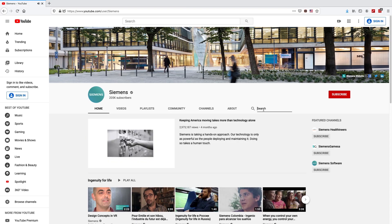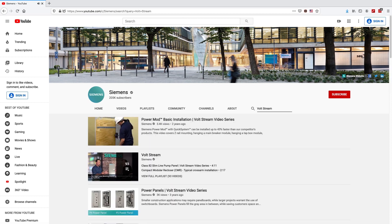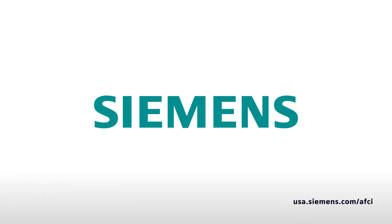Thank you for watching. For more how-to videos, visit YouTube and enter Vaultstream to see the full playlist. Thank you for specifying Siemens.